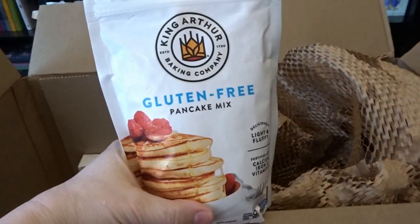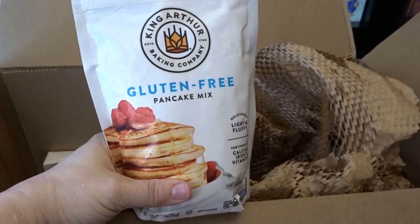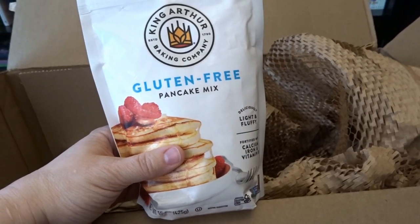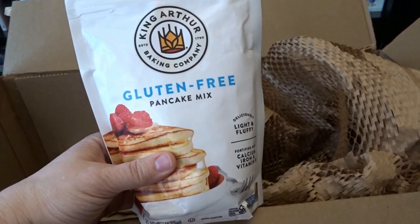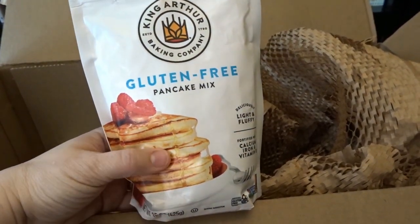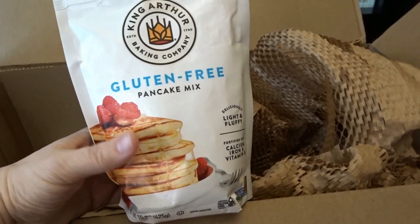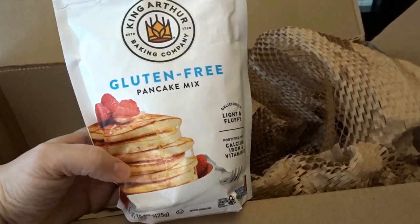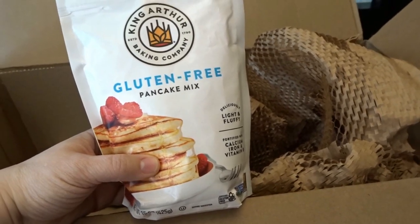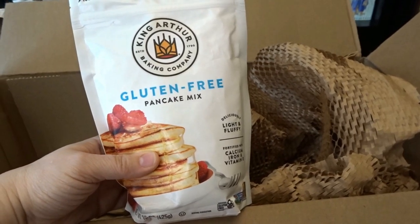If you saw my last Walmart and Costco haul, I picked out two gluten-free pancake mixes, and I decided to try the King Arthur one here as well. That way, when the family has pancakes — which isn't very often — I'd be able to join them too. I thought I'd sample all the different gluten-free pancake mixes and find the one I love the best.